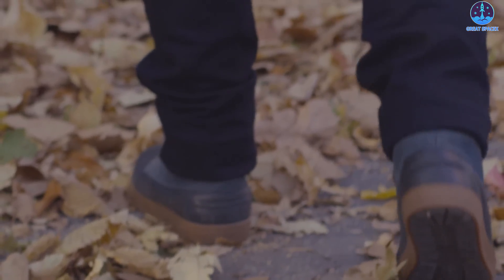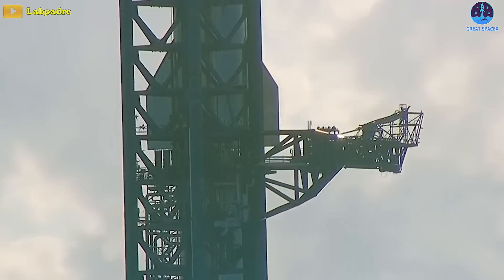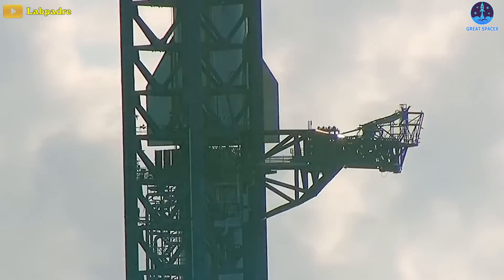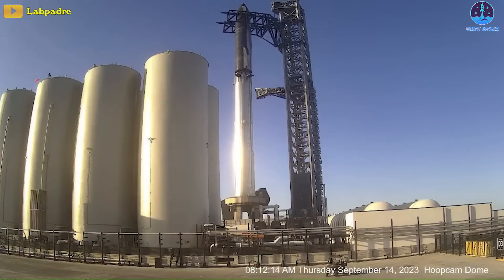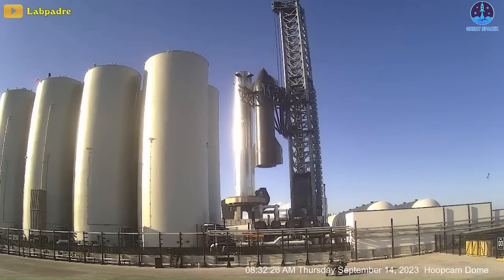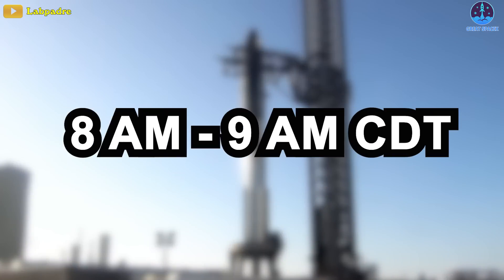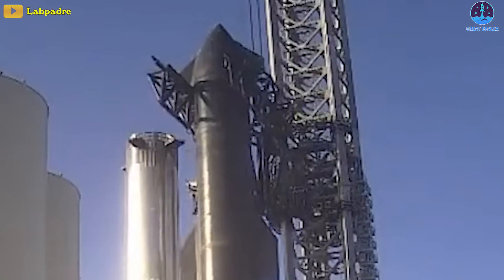SpaceX is taking things one step back but surely two steps forward. Yesterday SpaceX was one step closer to the next flight of Starship when it lifted Ship 25 off the Super Heavy Booster 9 and lowered the upper stage to the ground. The whole process took less than an hour, starting at 8 a.m. and finishing around 9 a.m. CDT — bravo to the launch and catch tower.